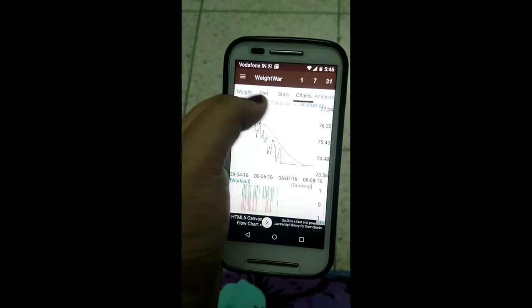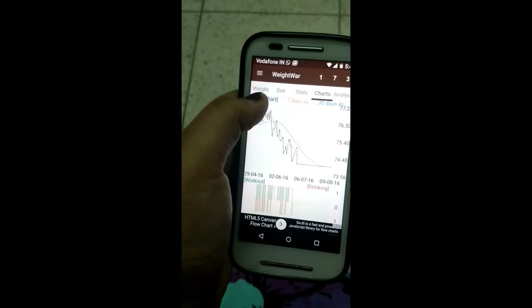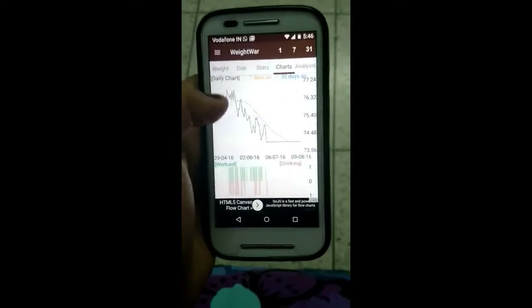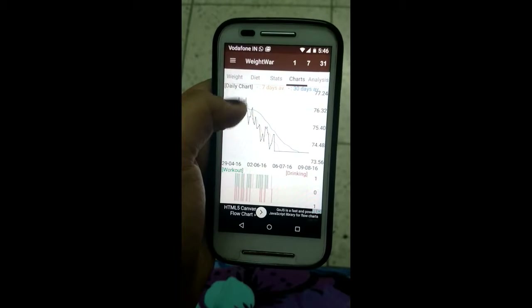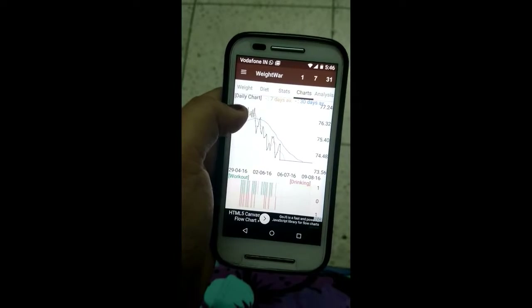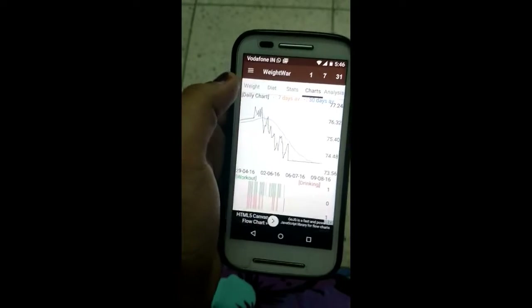Then there's the Charts section, which is a pictorial representation of your stats. You can see my weight has been increasing and decreasing in a step-wise pattern, but it is trending down overall. I haven't achieved a lot at the moment — just about two or three kilograms — but still, something is better than nothing, right?